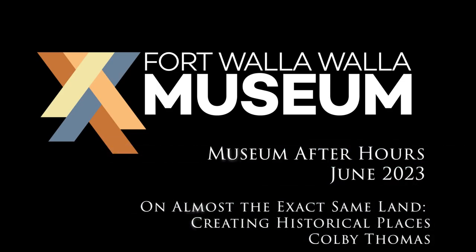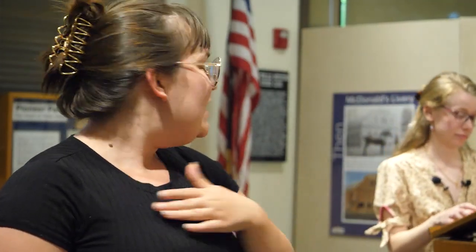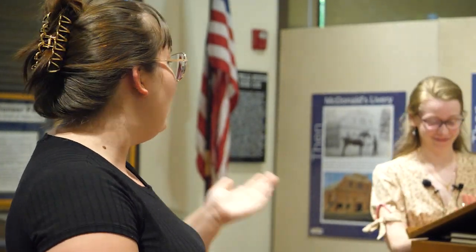Hello, everybody. Thank you so much for coming. My name is Sarah. I'm the executive assistant here, and this is Colby Dragon, who happens to be a very dear friend of mine, but also is a living history interpreter at the Fort Nisqually Museum in Tacoma. She wrote her senior thesis at Whitman about interpretive history and creating historical spaces, and she's going to chat with us about that process and different ways of interpreting history through living history and how different organizations have done that.